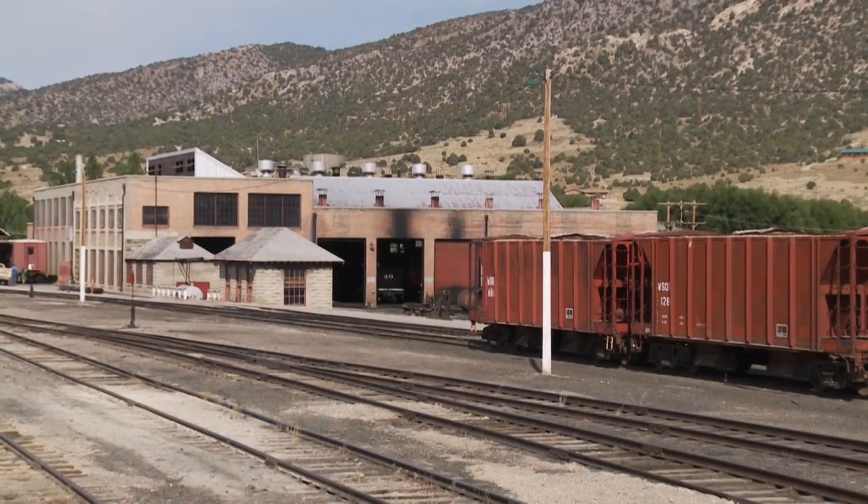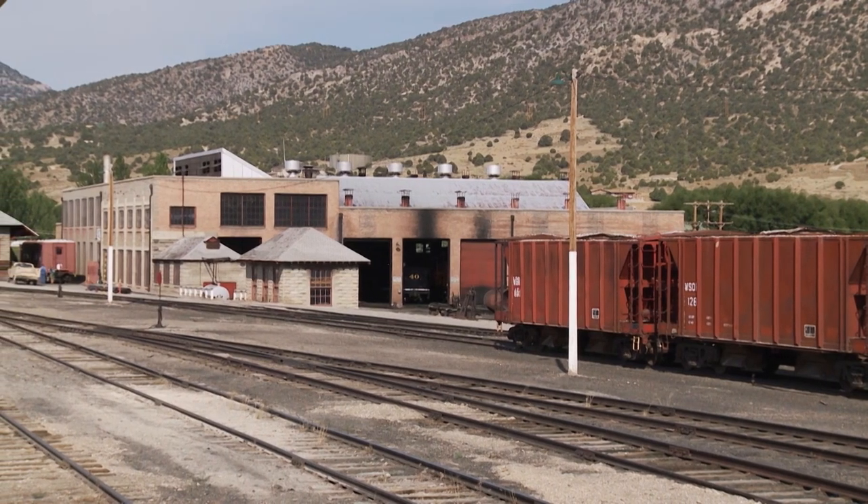Welcome to the Nevada Northern Railway National Historic Landmark right here in Ely, Nevada. Thanks — it's beautiful. This building is pretty striking by itself. Does this go all the way back to the beginning in 1906?